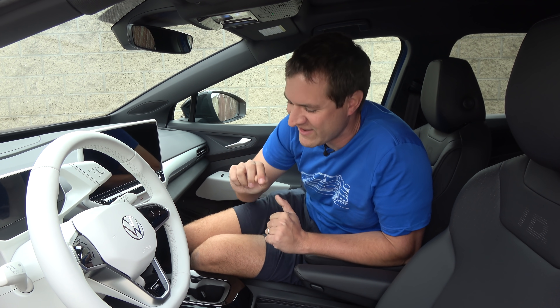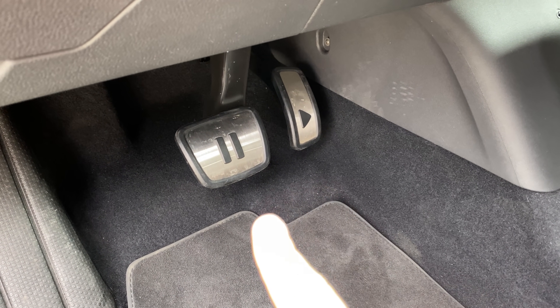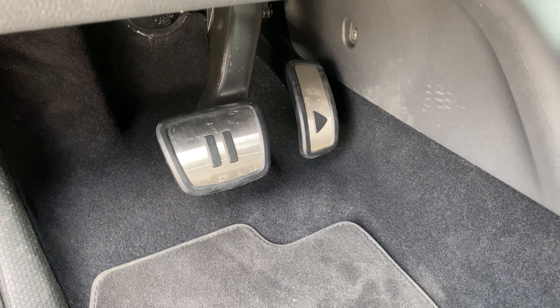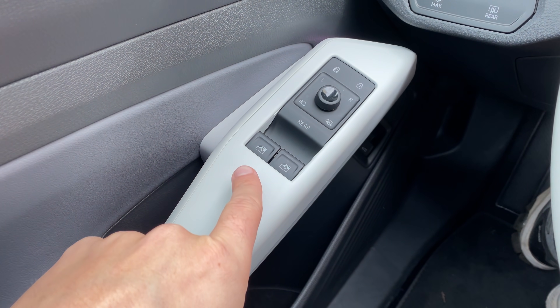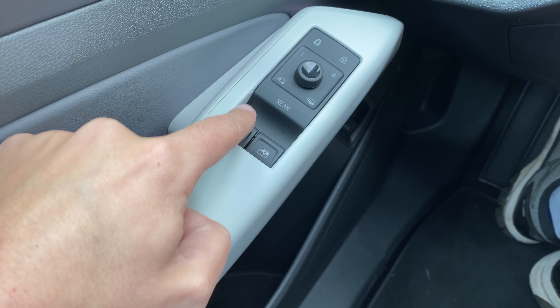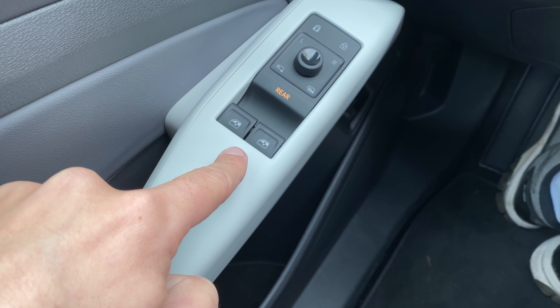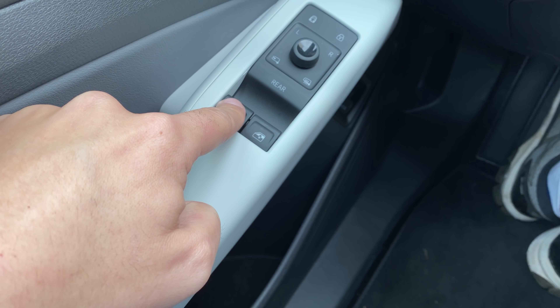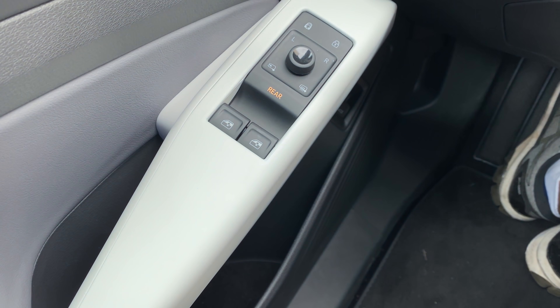Let's talk about the pedals — the brake pedal is a pause button and the accelerator is a play button. This is only on the first edition ID.4 models, but it's a certainly quirky little feature. How about the window switches? On the driver's door panel there are only two window switches. If you want to adjust the back windows, you press a button marked Rear, and then those same switches are now controlling the rear windows. Press Rear again to turn it off, and you're controlling the front windows again. Only two window switches for four windows — kind of an odd way to do it.